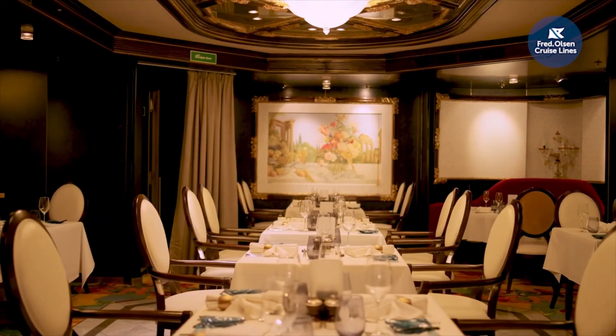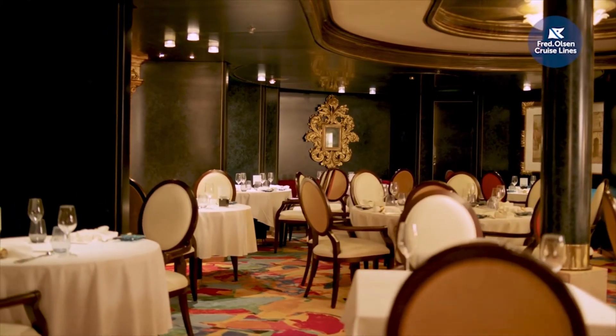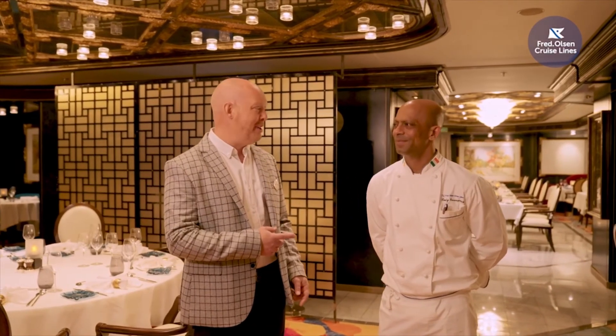We're here on Deck 4 in our Colours and Tastes speciality restaurant, which has an Asian fusion menu. With us today is our Executive Chef Rudy. Can you tell us about the dishes guests are going to enjoy? We've been sourcing nice ingredients from Indonesia, Thailand and Japan — all on the ship. We're going to make an Asian fusion with European dishes, mix them, and it's going to be exciting. That's brilliant — thanks Rudy. You're welcome.